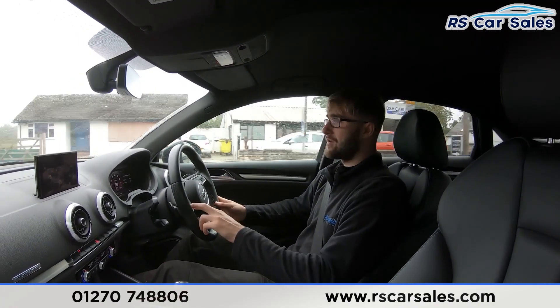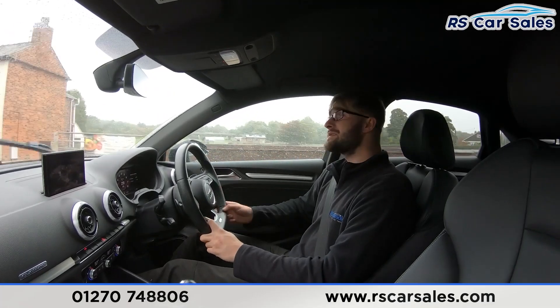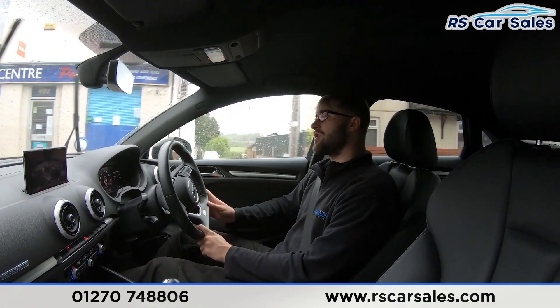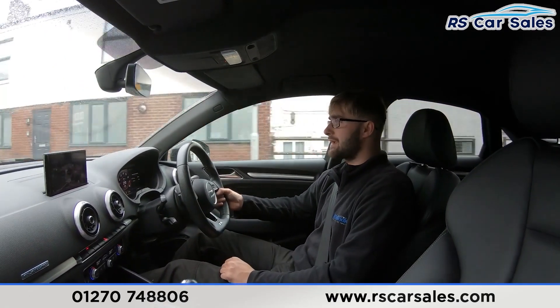Dual-zone climate control with ice cold air conditioning works exactly as you'd expect. If you were test driving this vehicle today, you'd be listening out for any knocks or bangs — and during this test drive video there haven't been any, which is exactly what you want when buying a used car.